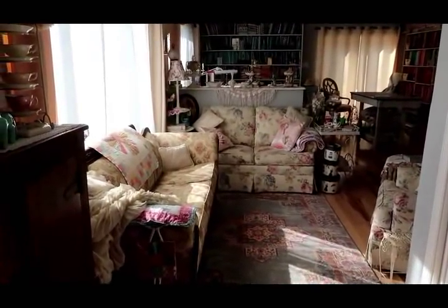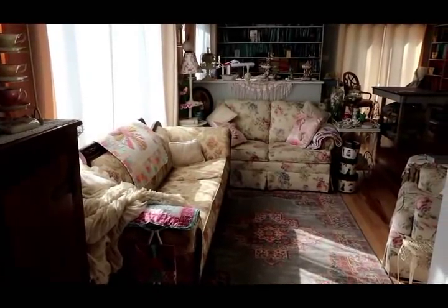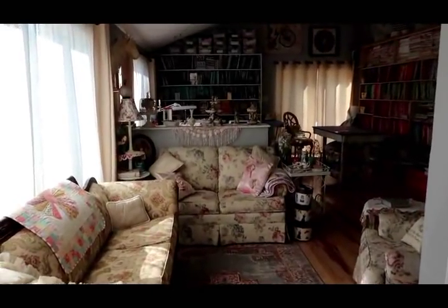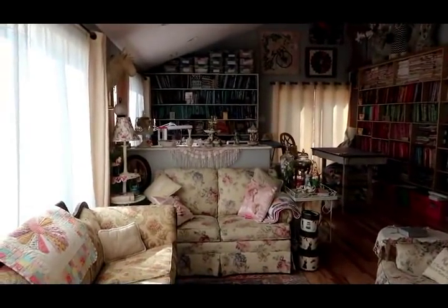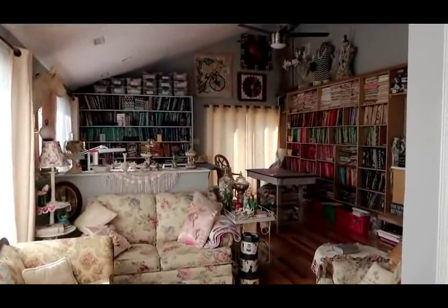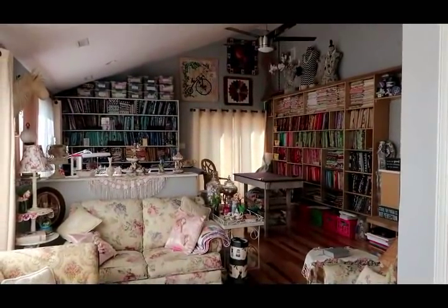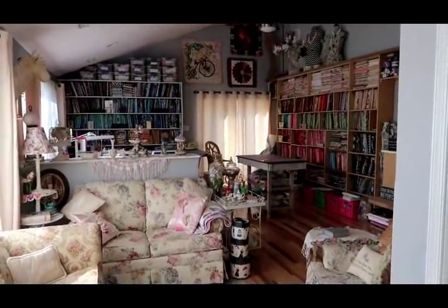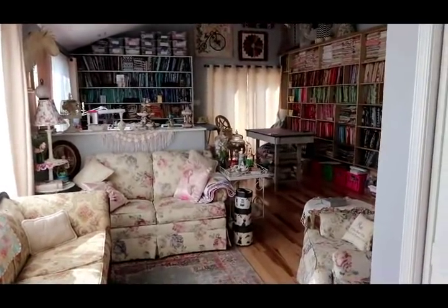Good morning everybody! This is Jean here. I'm coming to you from my almost finished new sewing room. I'll put some pictures up of what this room looked like before. Hopefully you can see this because I'm shooting sort of into the sunlight. We've just moved — this is what was the family room of our son's house. We moved from our home into our son's home, who bought a larger home, and this is my sewing room. He had pretty much a sectional and a television in here, and we have made this large room into sort of three zones.